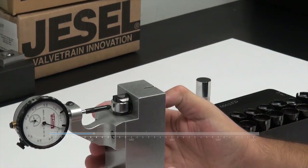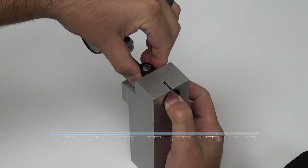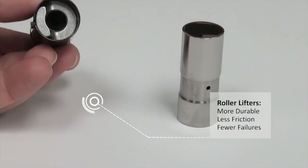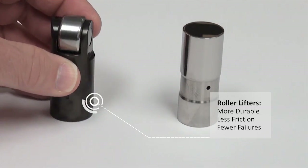The next internal engine change is the lifters. The roller lifters differ from the flat tappet by rolling over the camshaft instead of sliding. They are more durable and cause less drag in the engine.